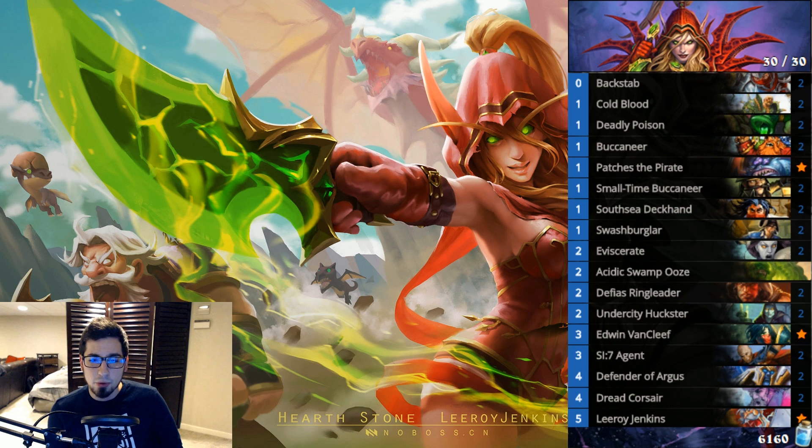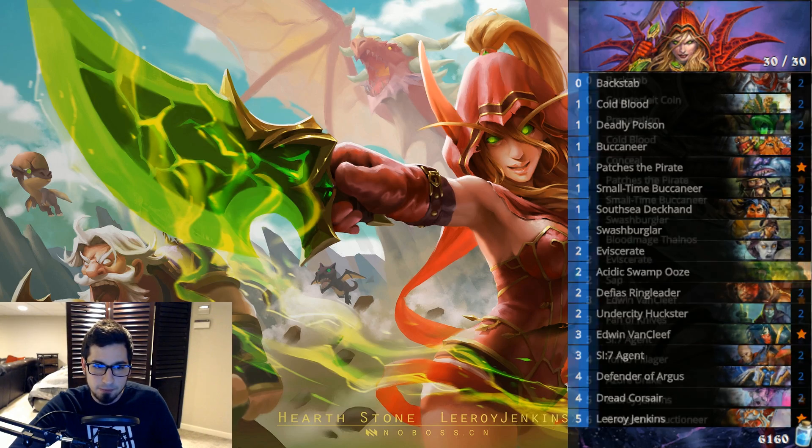It doesn't have quite as many pirates as Pirate Warrior — it has Edwin VanCleef, Undercity Huckster, and Blade Flurry — so I'd just call it an Aggro Rogue. It's hard to classify but very close to my standard Rogue list.